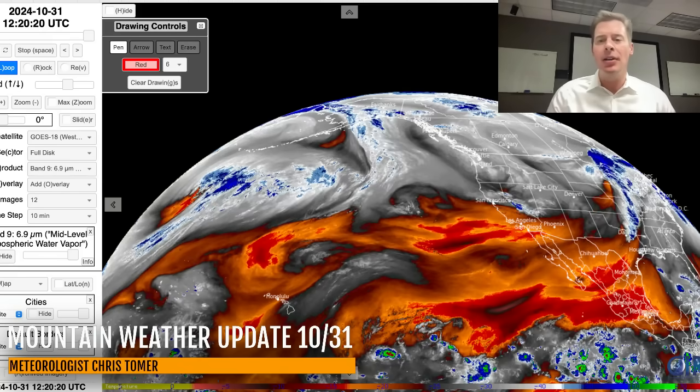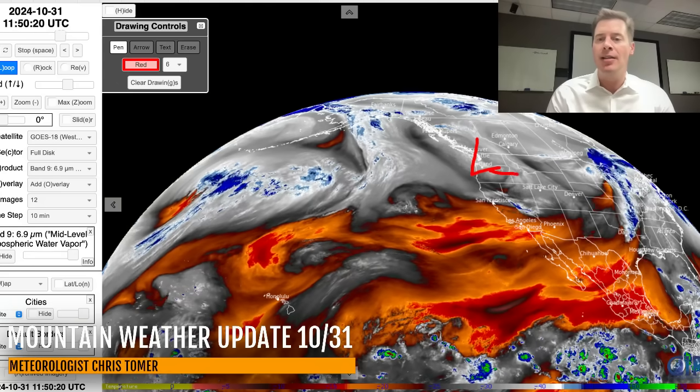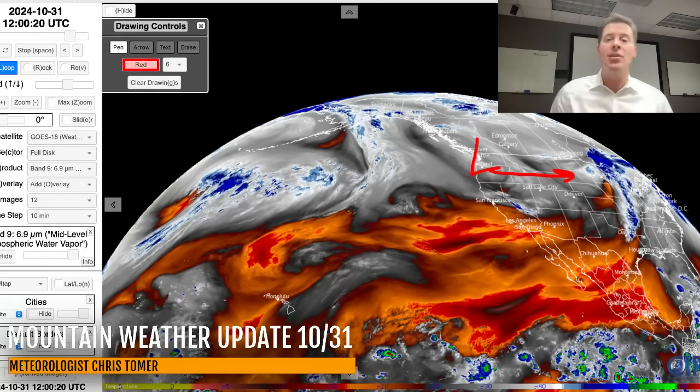Let me give you the lay of the land here. On the water vapor satellite imagery, oranges and reds are your drier air, and your moisture is in your whites and blues. You can kind of see this area of low pressure — this is the one that's weak and fast that will race through the northern tier today.